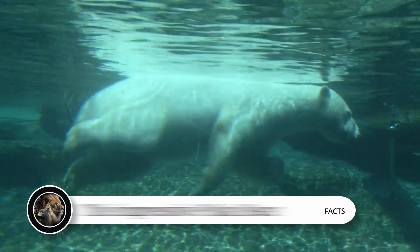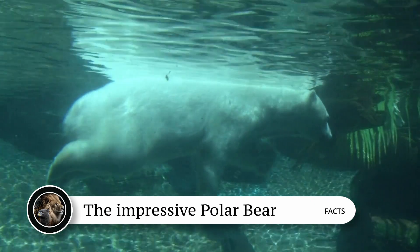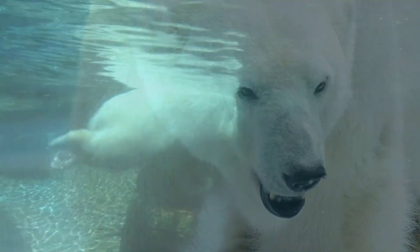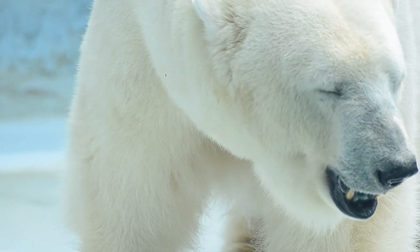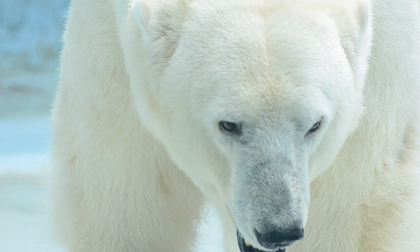The impressive polar bear. Polar bears are easily identifiable because of their large size and white fur that covers their entire body. Adult male polar bears can weigh over 1,500 pounds or 700 kilos and be almost 10 feet or 3 meters in length, while females are generally smaller.